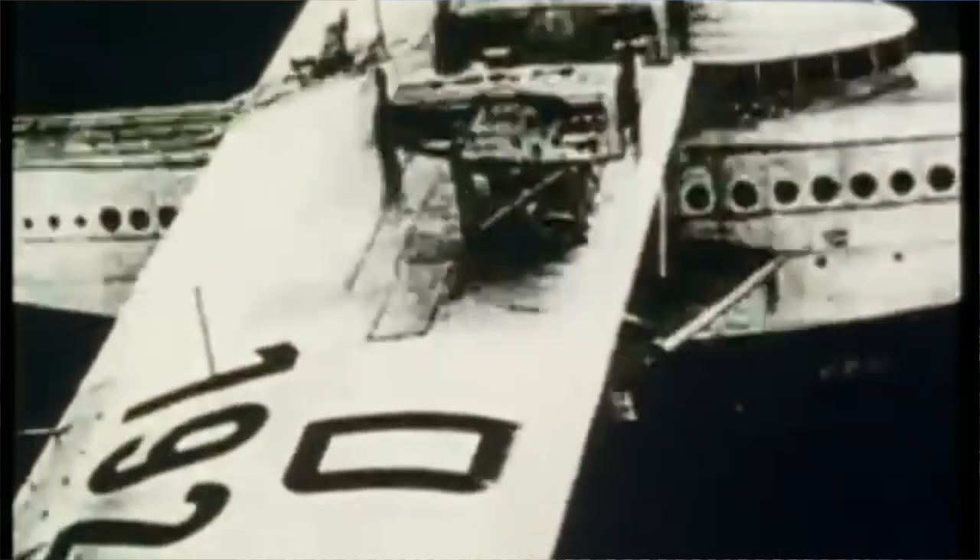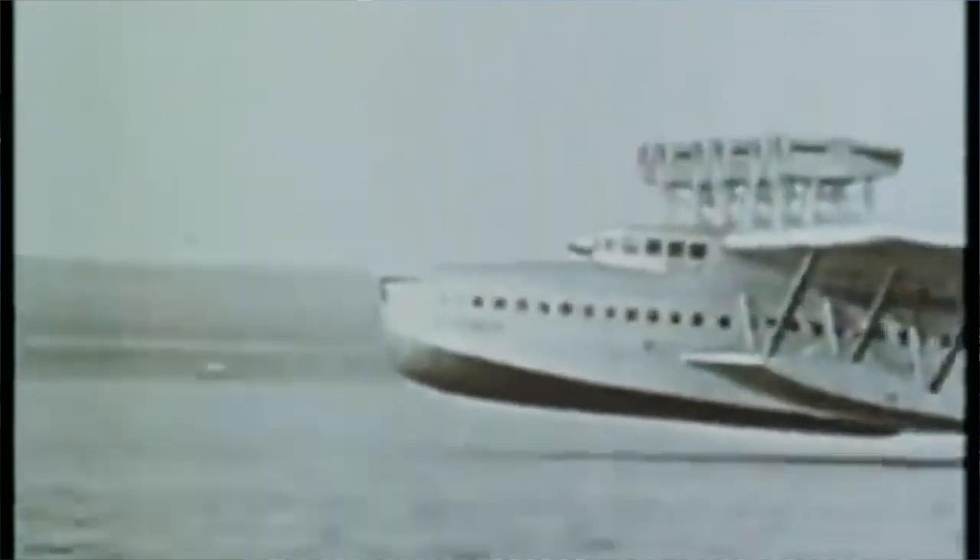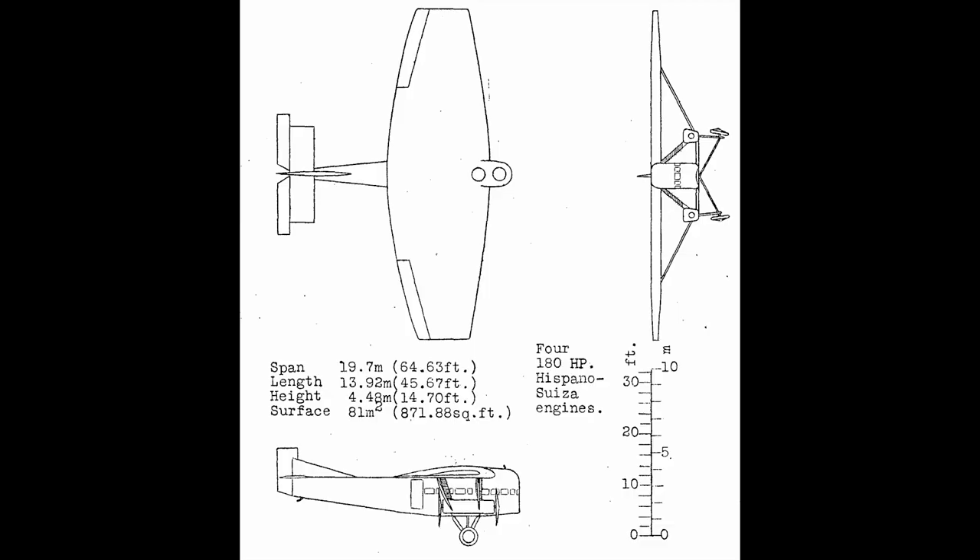The massive 1929 Dornier DOX had 12 engines driving six tractors and six pushers — imagine that! A number of Farmans and Fokkers also had push-pull engine installations, such as the Farman F121 Jabiru and the Fokker F32.